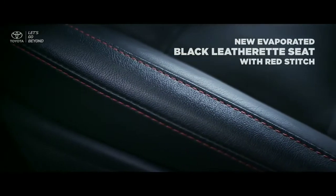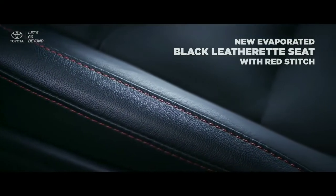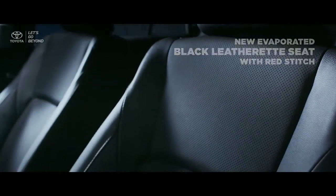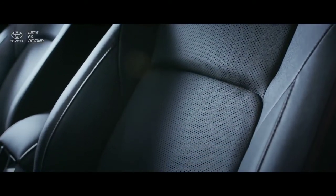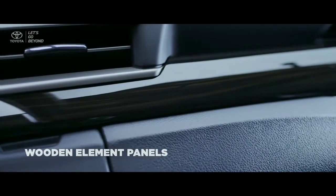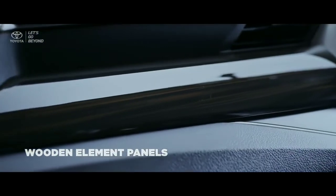On the interior of the new Ventura, the new ventilated black leatherette seat with red stitch will provide you with better air circulation and prevent heat on your seat. With a pleasant feeling from the wooden element panels that embellish the entire interior, total convenience is assured.